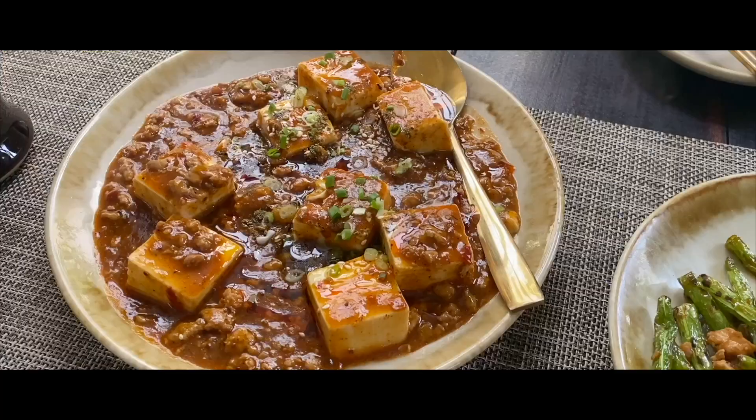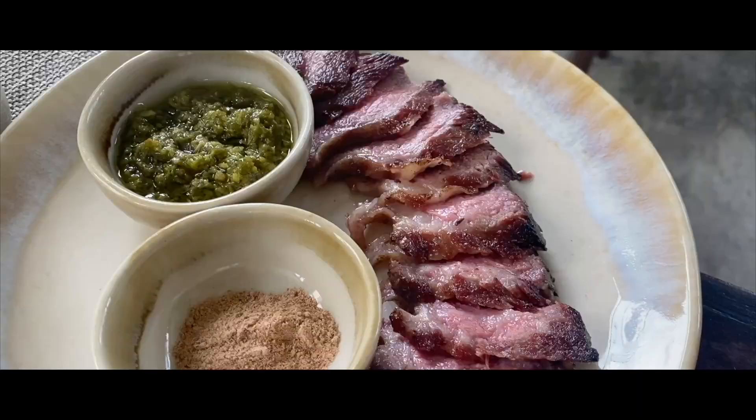Yongchang offers hand-pulled noodles and Sichuan comfort food in a Chinese tea house-inspired interior.